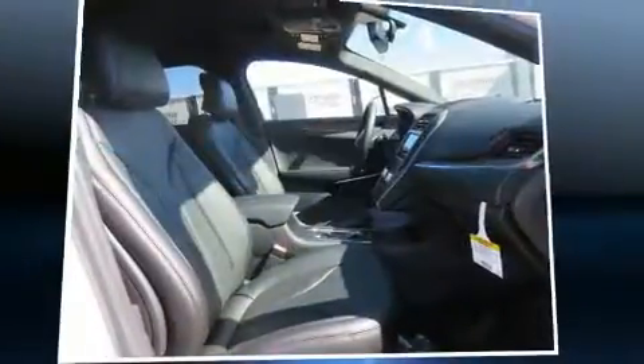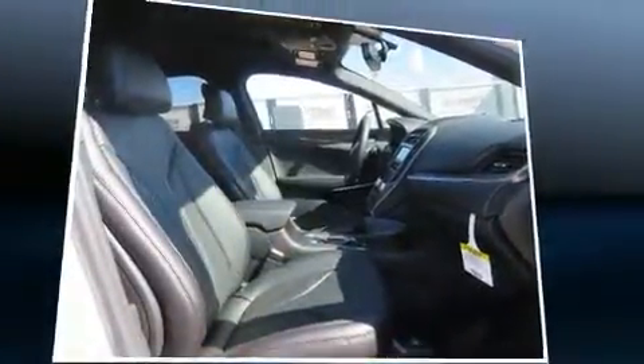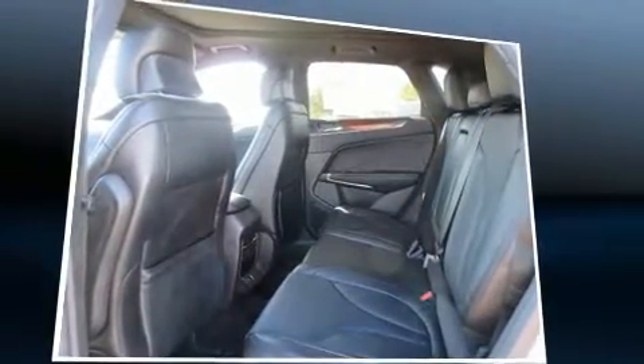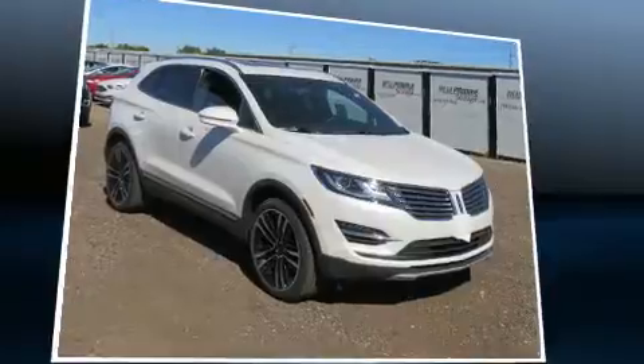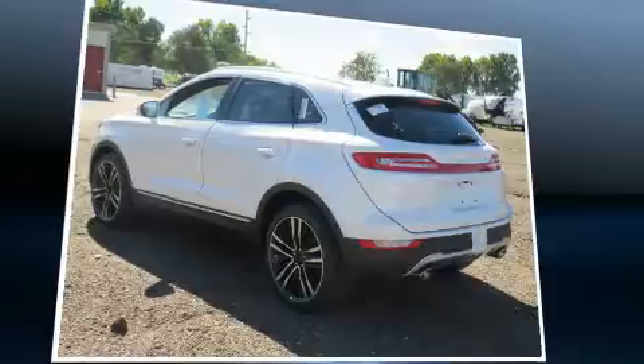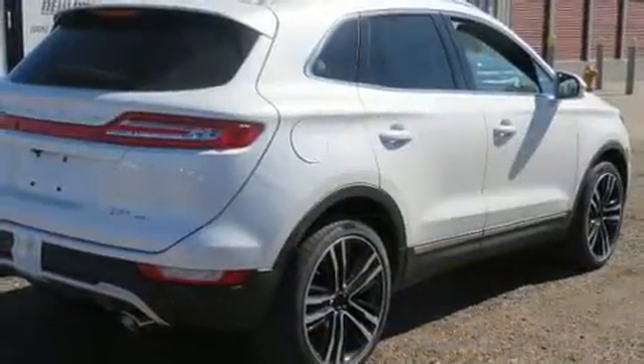Heated and ventilated seats, turn signal indicator mirrors, blind spot sensor, and seat memory are all included. With high-intensity discharge headlights illuminating your path, you'll always appreciate maximum visibility. For drivers who enjoy the natural environment, a power moonroof allows an infusion of fresh air.